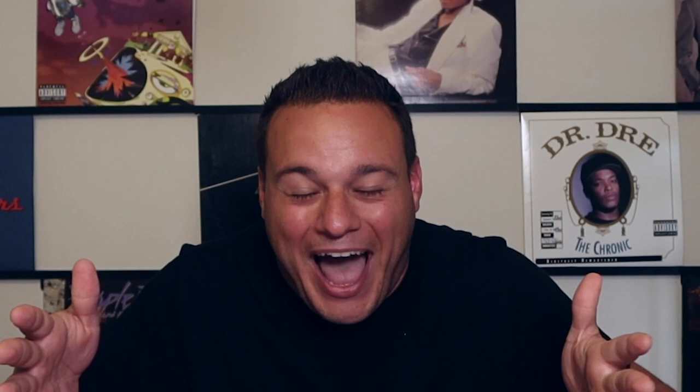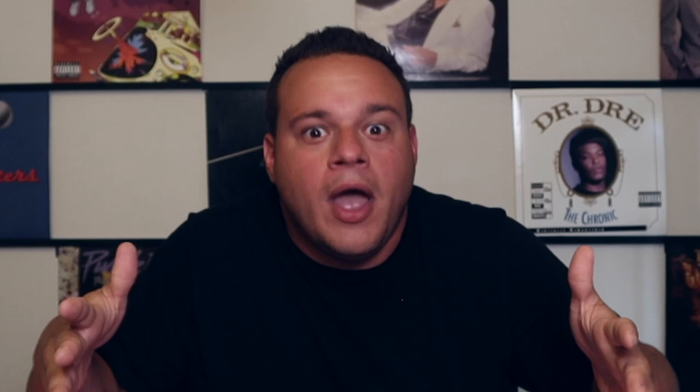Now let's get on to category four, the cool factor. I put this in just to bust balls because we all know who wins this one. Everybody that uses Virtual DJ is a little insecure inside because they know that a lot of DJs will look down on them for using it. At the end of the day, whatever works best for you — I don't judge anybody. The cool factor goes to Serato all day, every day, until the end of time.